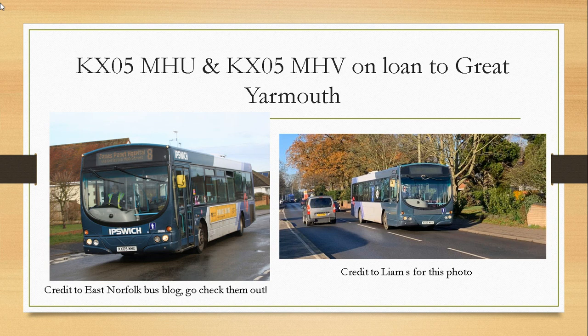KX05 MHV had a short spell with Yarmouth around October–November time, then transferred to Norwich. It will become a trainer when it goes back to Norwich, and we are unsure about KX05 MHU at the moment.